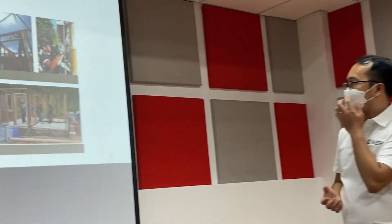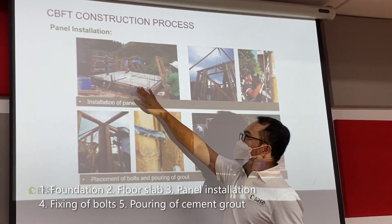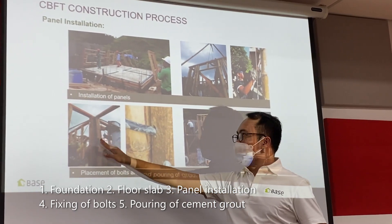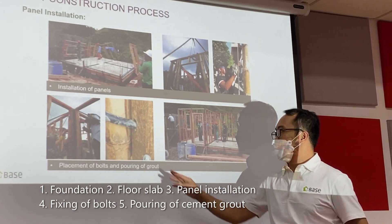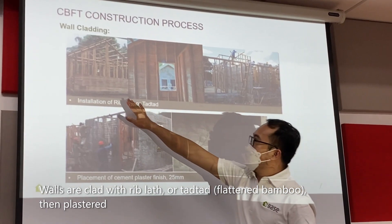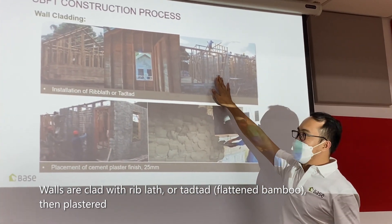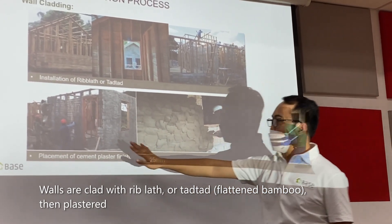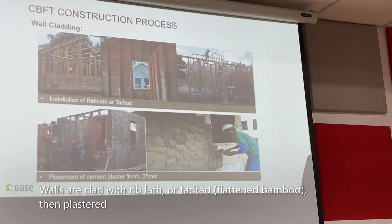Then panel installation — right after the foundation, the cement, and the slab on grade, we install the panels. Then fixing of bolts, connecting the walls, and then grouting. Installation of riblat or tad-tad — this one is the tad-tad and this one is the riblat. Then plastering with riblat and plastering with tad-tad. That is the process for reconstruction.